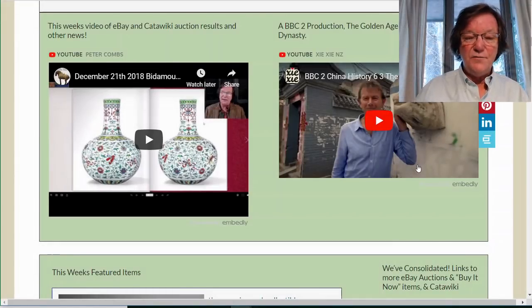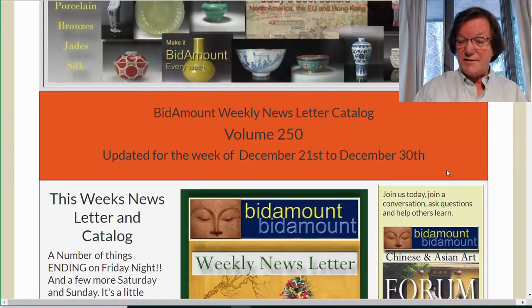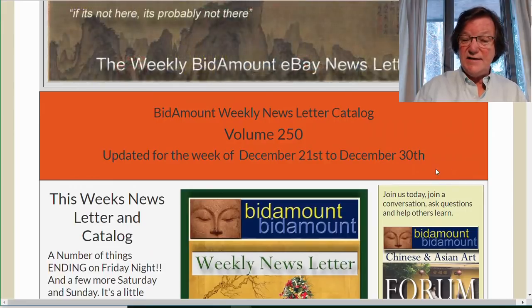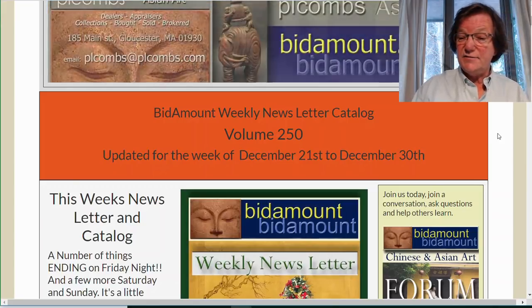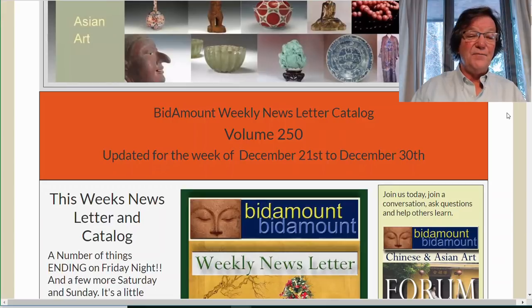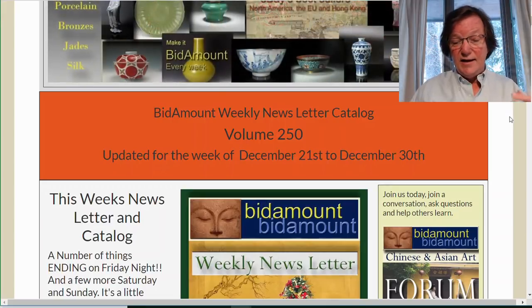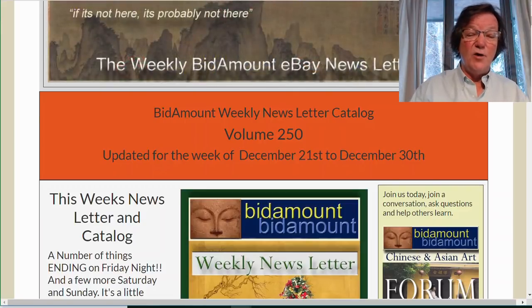Hello, this is Peter Combs from Bidamount.com and PL Combs Asian Art, located in Gloucester, Massachusetts. Today is December 28, 2018, and I'm doing this recording from our place in North Conway, New Hampshire — up here for a few days on vacation enjoying the snow and skiing. I'm sorry if the audio quality isn't quite what it normally is; I don't have my microphone so I'm using the one built into the camera.